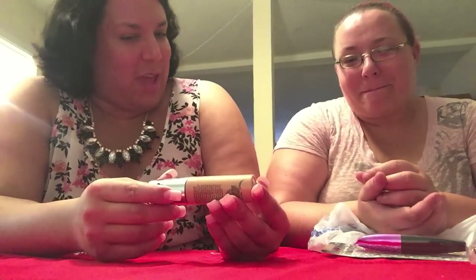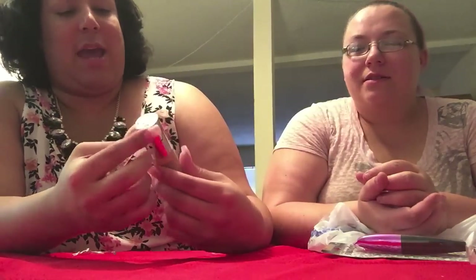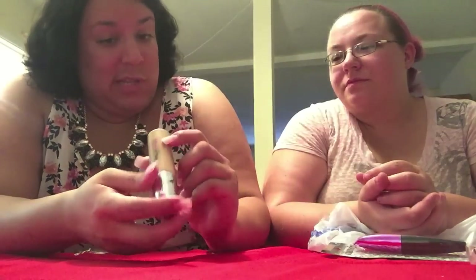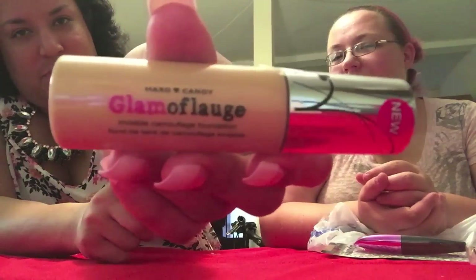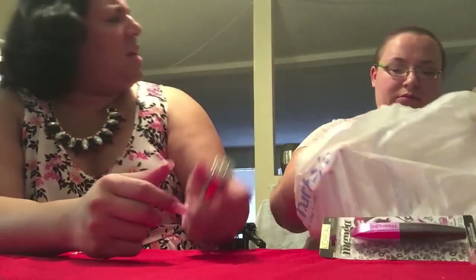Next is the Glamoflage — Hard Candy invisible foundation in shade 931 Fair. It looks pretty good — it was like seven bucks. I've never tried Hard Candy foundation, but I've tried their eyeshadows and it's pretty good. Maybe we'll post some reviews later once we really try them out.